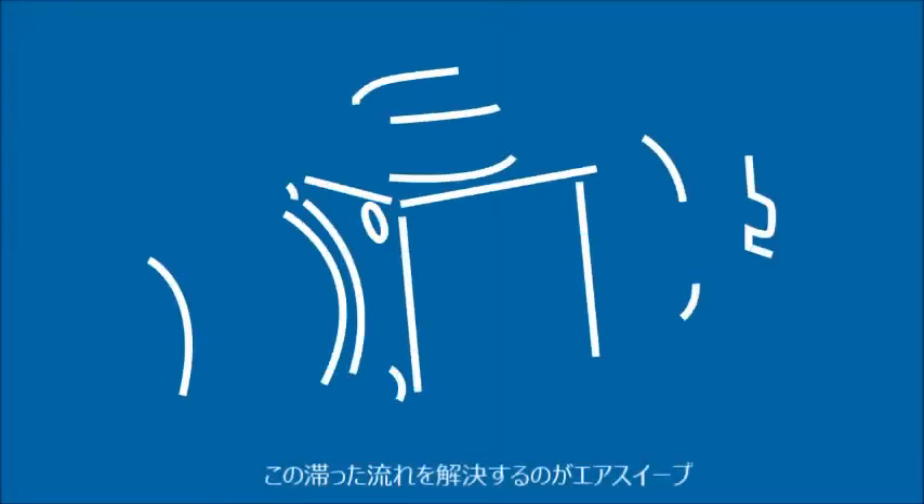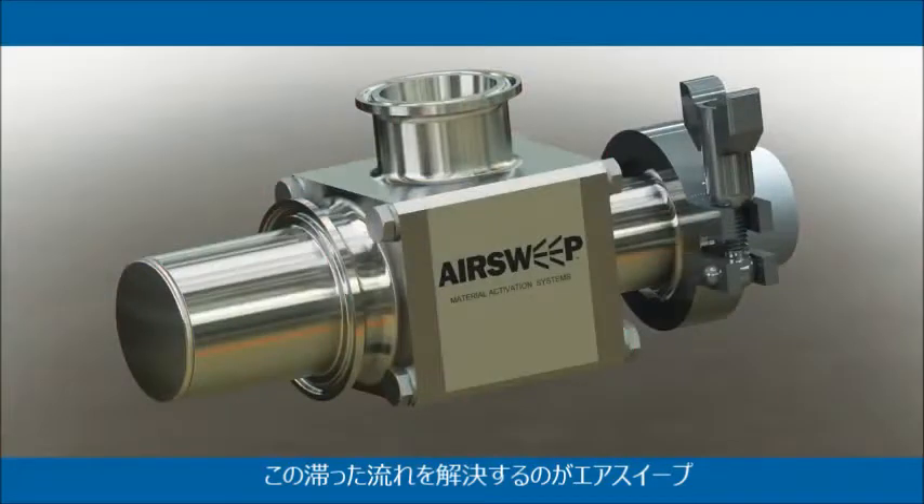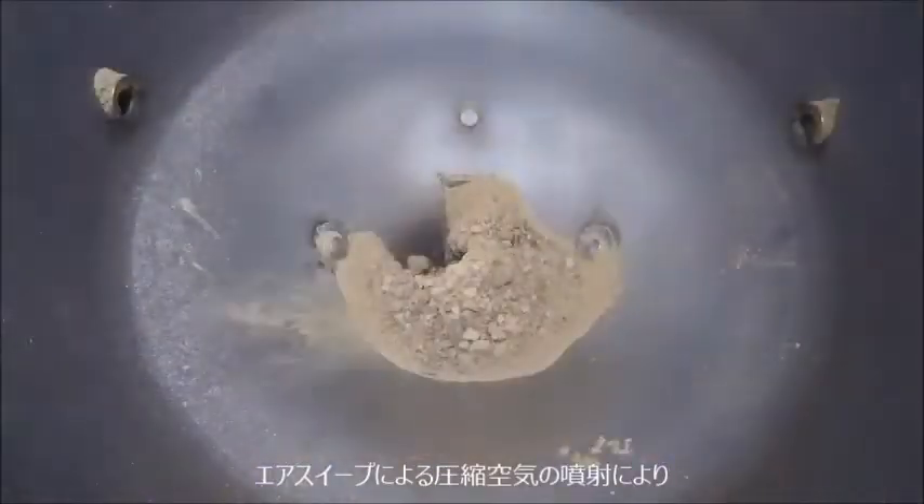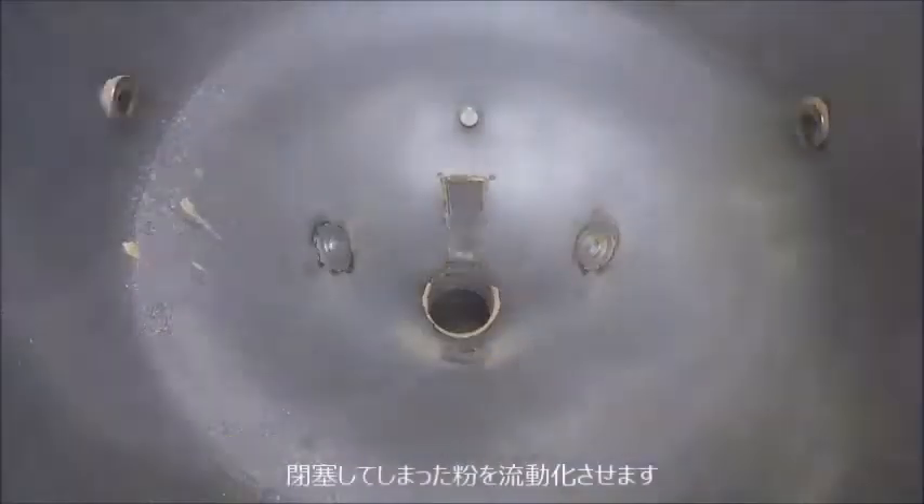Get the proven solution for tough flow problems: AirSweep. AirSweep frees clogged materials with powerful bursts of high-pressure, high-volume air.